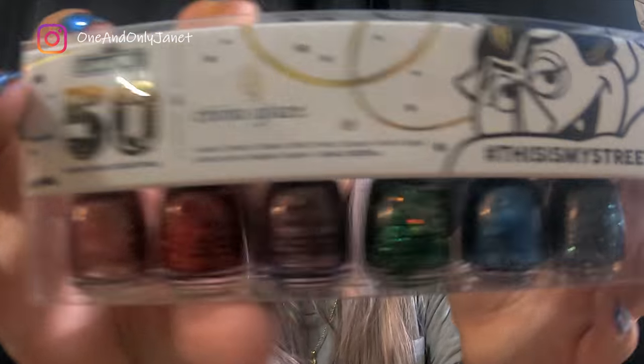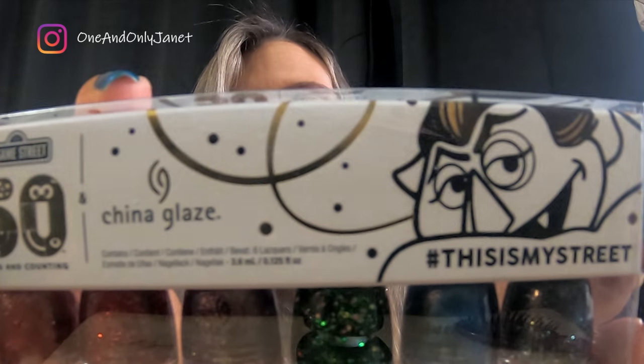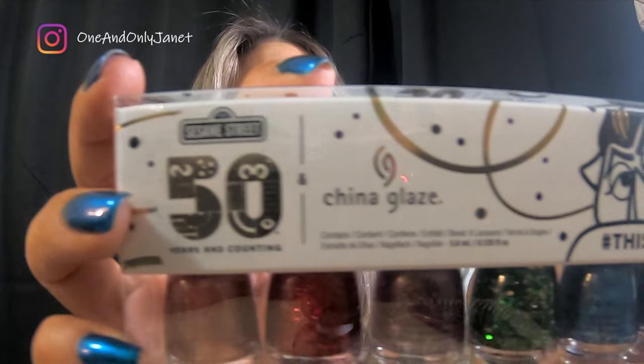This is the China Glaze 50 Years and Counting Sesame Street collab. I'm going to have to go back and read because I was trying to make sure I didn't get any minis. I'm not a fan of mini nail polish.